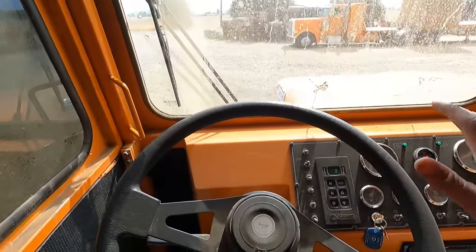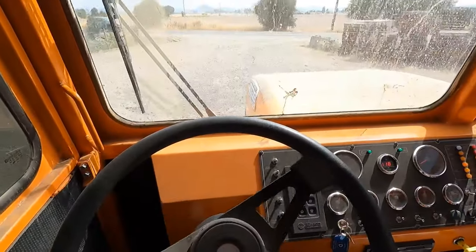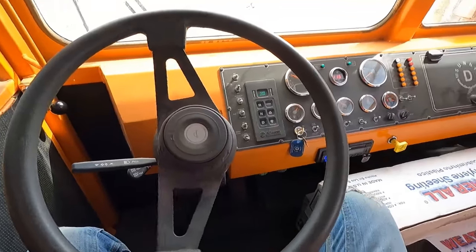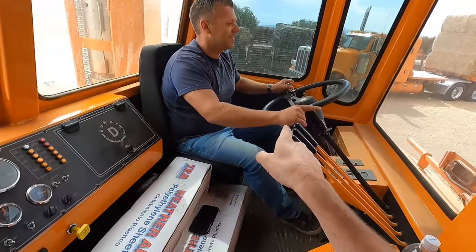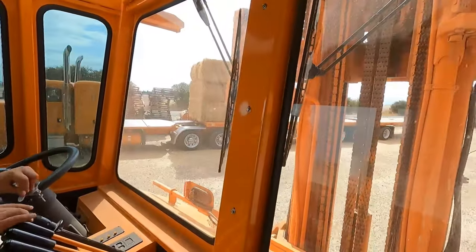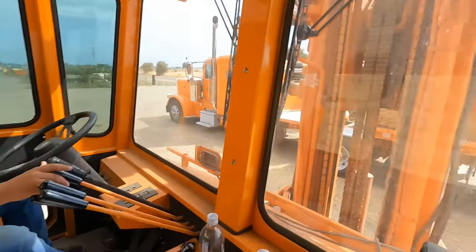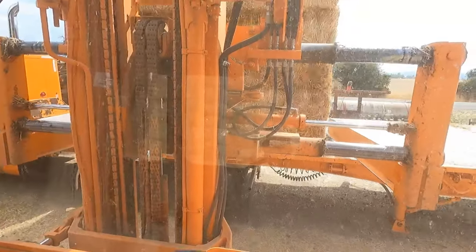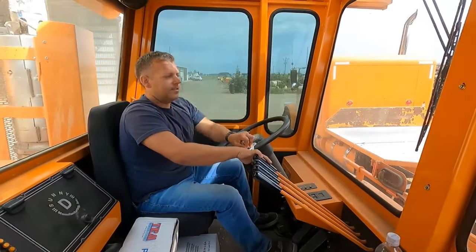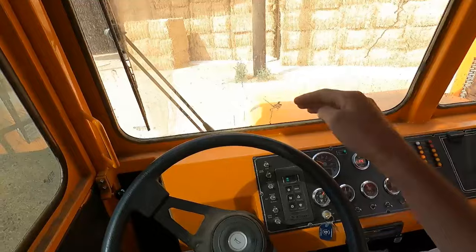For those of you who have never seen a hay squeeze before: you can see the steering wheel and gauges for driving like normal, but you'll notice I'm not at the steering wheel — because over there, there's another steering wheel facing the other way for when you want to run the forklift end of it. This is Jesse, by the way. Jesse's running the squeeze from that side, and then when it's time to go down the road to the next barn, he just hops over here and drives down the road this way.